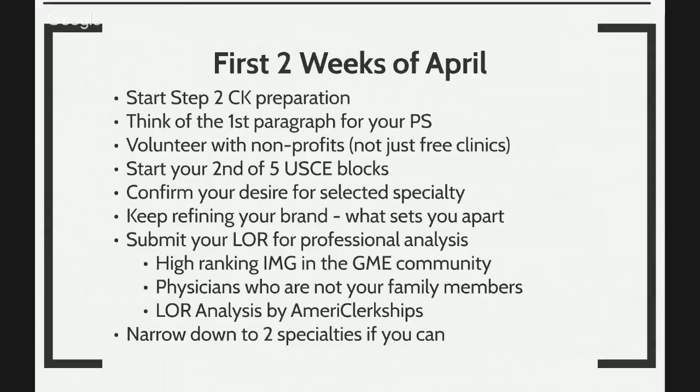By the first part of April, you want to start your second of five U.S. clinical experiences. You want to confirm your desired selective specialty and continue to refine your USMLE brand. Remember, it's April and the residency application must be submitted in September. So you really have April, May, June, July, August — only five months to go. That's why time is really squeezed.